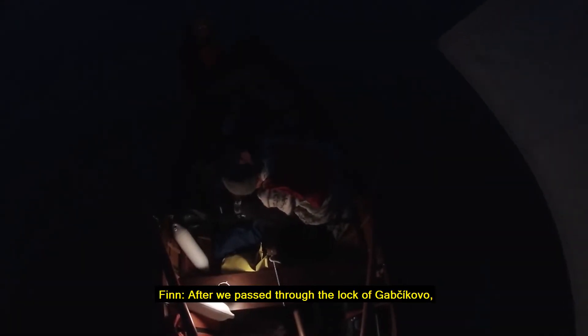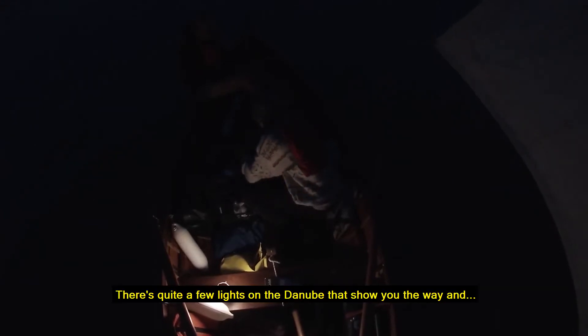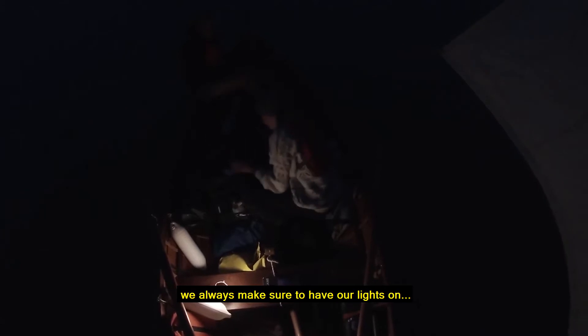After we passed through the Lock of Gabčíkovo, we were looking for a marina to stay a night in but we couldn't quite find one. It was directly after, so we had to do a little bit of night sailing. There are quite a few lights on the Danube that show you the way, and we always make sure to have our lights on — and it can be quite beautiful sometimes.